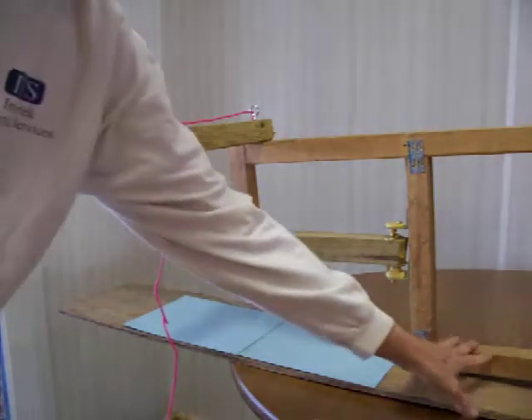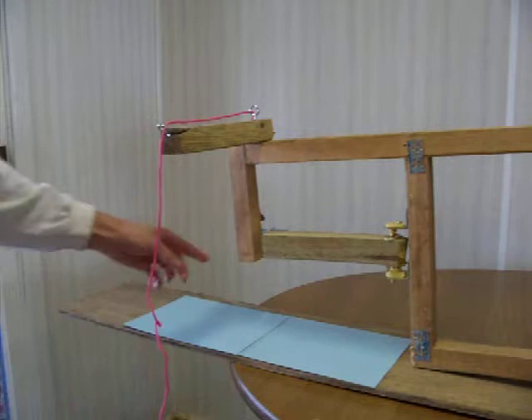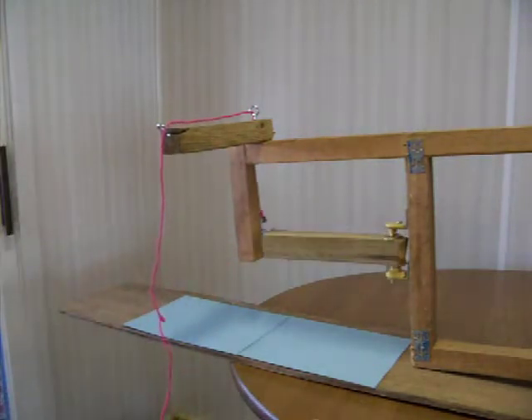This side would be on the ground. As long as we have this angle, you can pull on the rope, unlatch, push out, and let it come back in.